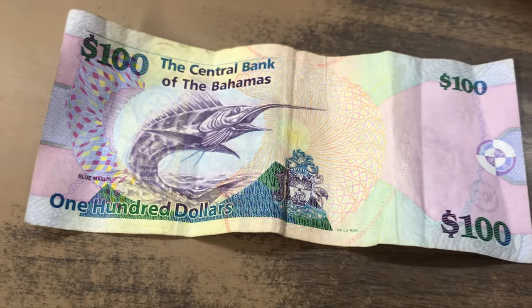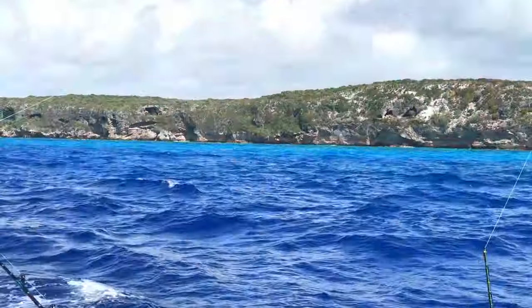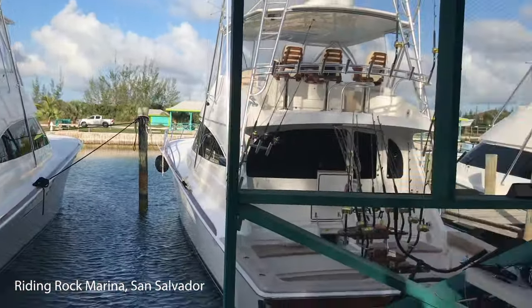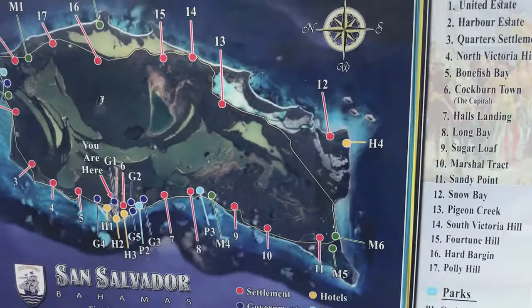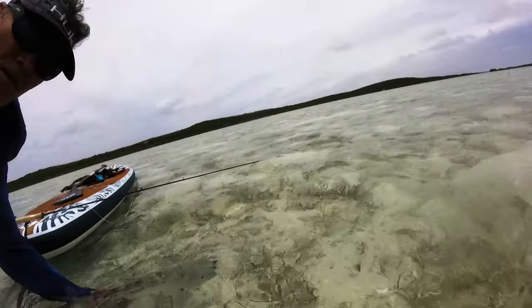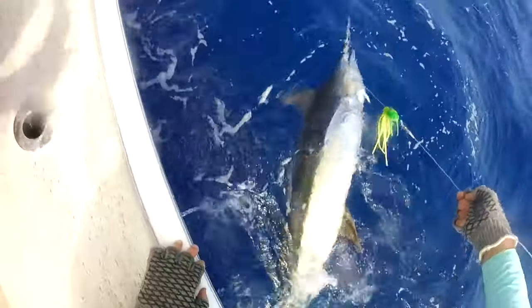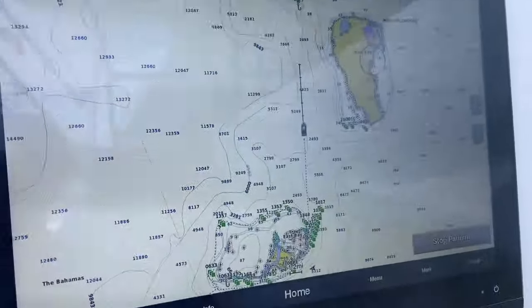The marlin - a fish so special the Bahamas put it on their currency - and an island surrounded by beautiful turquoise water. Great location for fishing and exploring. The small island of San Salvador is home to many species of fish including bonefish, natural parks, and offshore species like the marlin. And of course great people to share it with. Stay tuned as we fish right now in San Salvador.